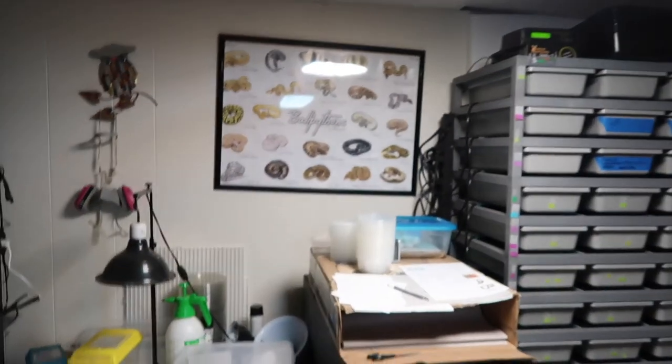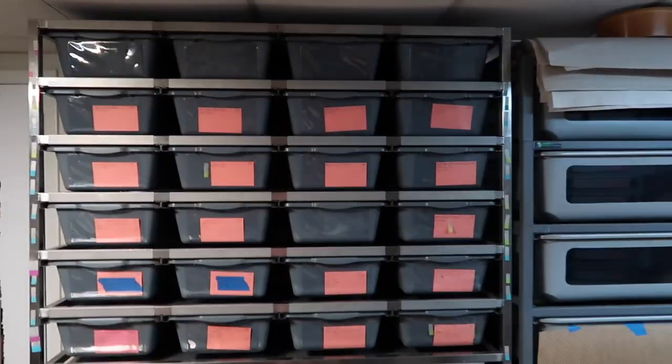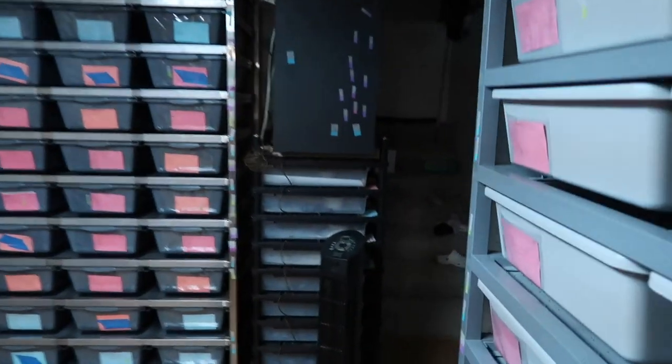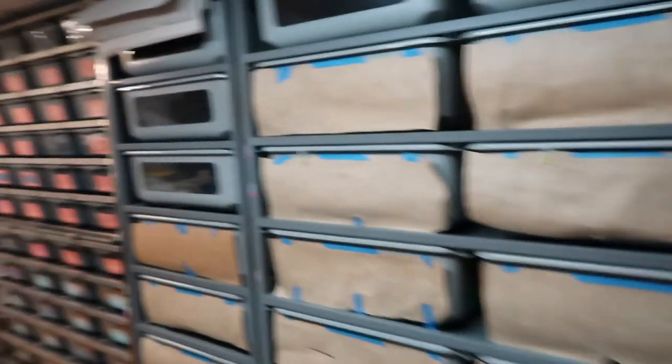I do plan on putting another big rack right here — probably another Freedom Breeder or ARS's version of it. Eventually I'm going to sell these two hatching racks and put one big ARS hatching rack here. It'll look a little cleaner and there are a couple of tubs I can't use because of these bars here. I had to stack these on top of each other for space.